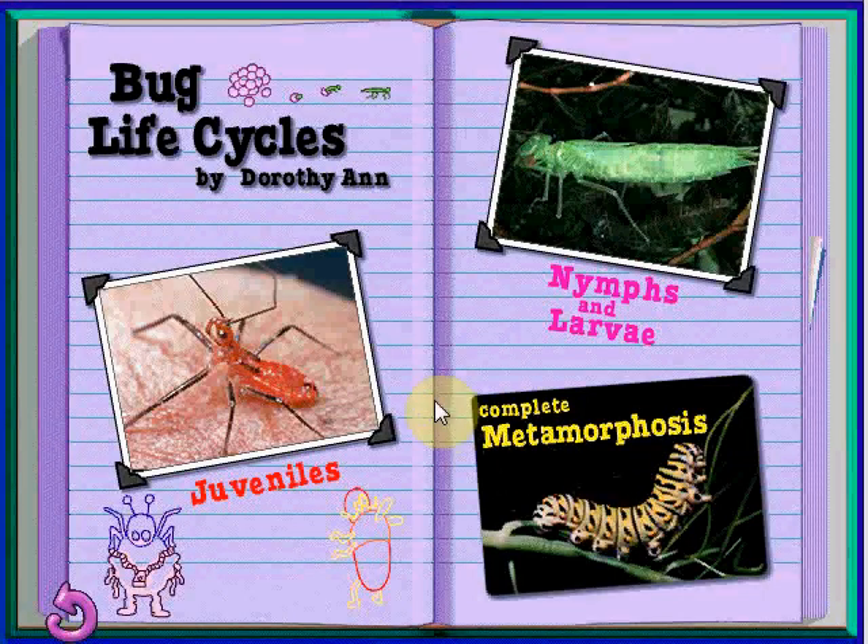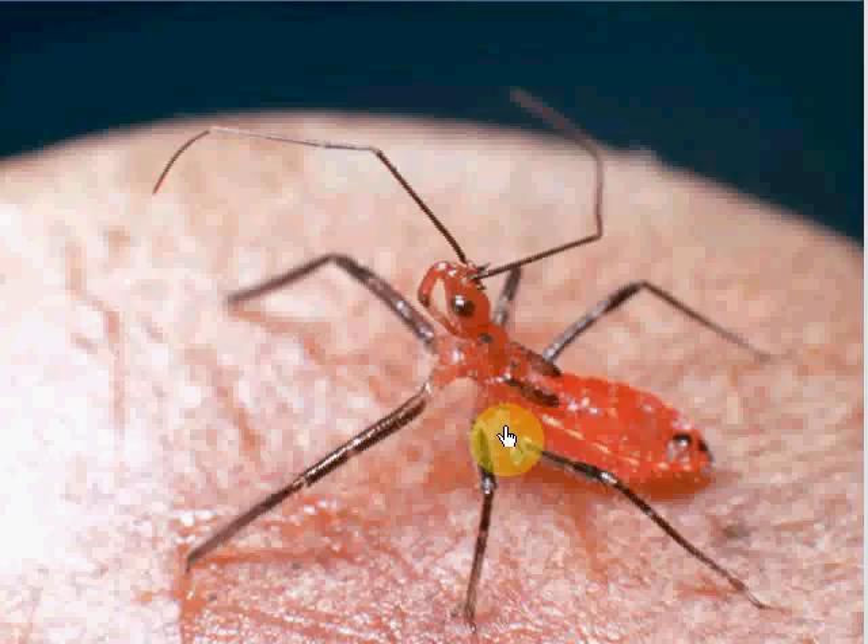My report is about the life cycles of bugs. Just click on the pictures to find out more. According to my research, juvenile bugs exist as miniature adults. The only difference is they don't have their wings yet.